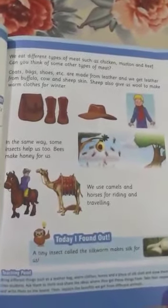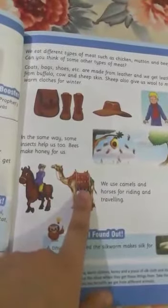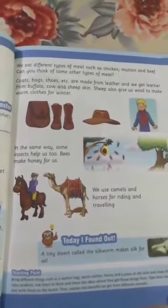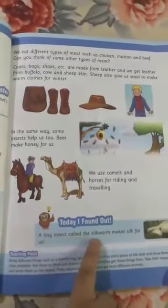We use camels and horses for riding and traveling. What do we use horses for? We can sit on them and ride on them. Today I found out — a tiny insect called the silkworm makes silk for us.